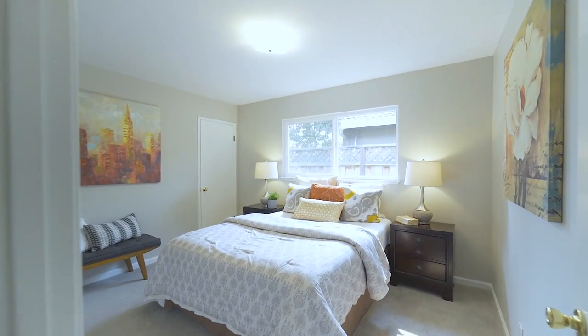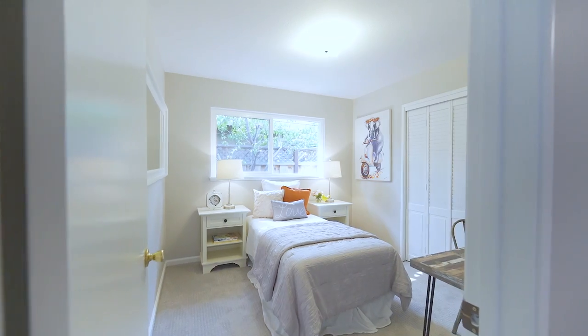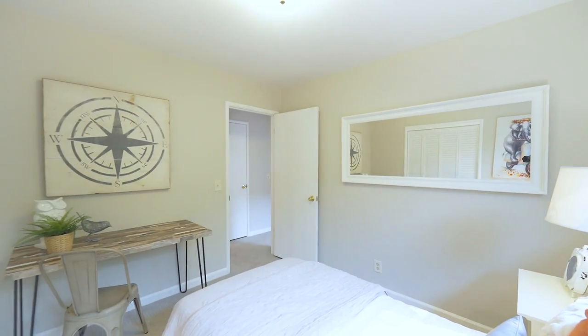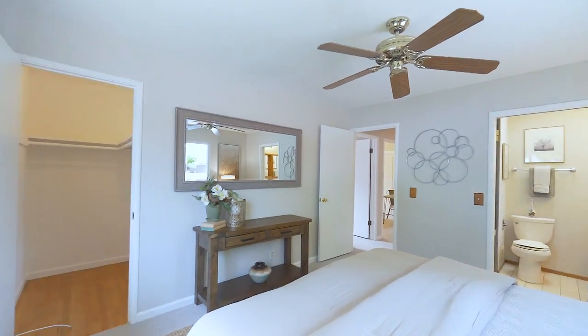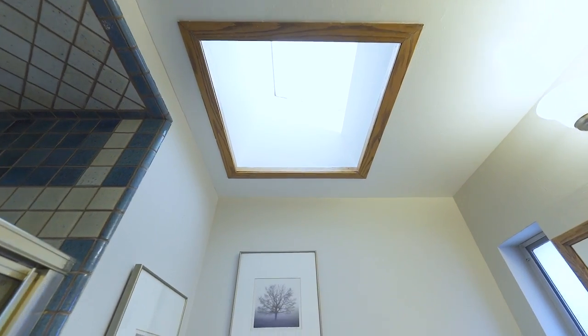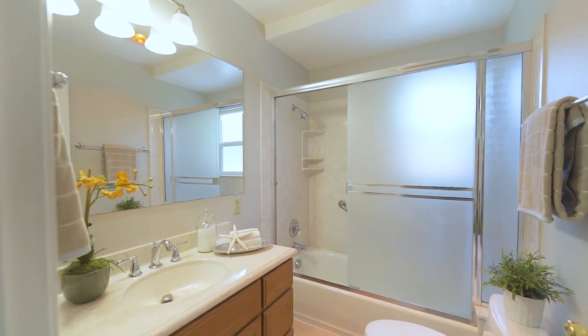There are three large bedrooms, each having ample closet space, warm natural light, and new carpet. This home also includes two bathrooms with a good footprint and classic materials.